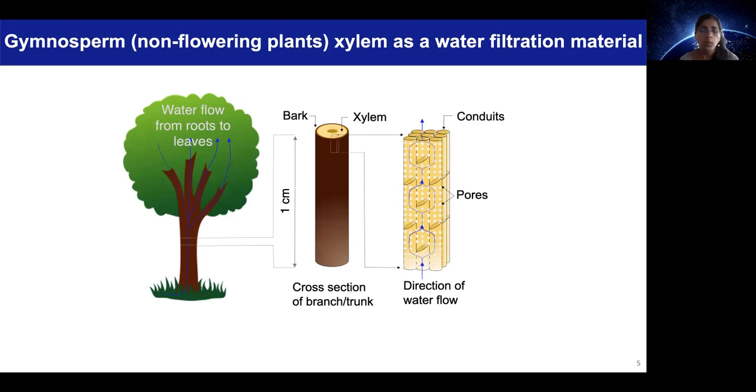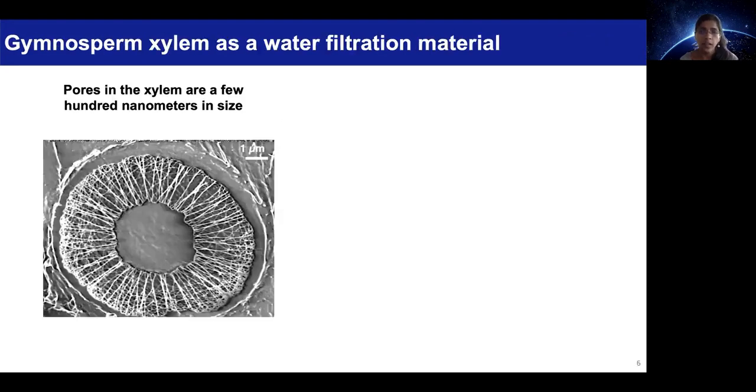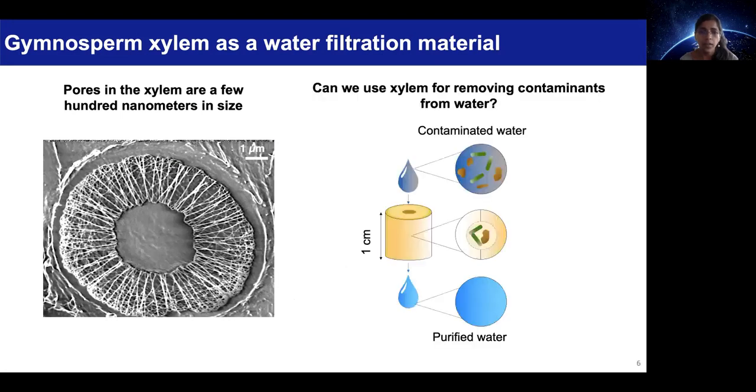It comprises conduits with sealed ends that are interconnected through pores present along the walls. The pores in the xylem are much smaller than the size of several waterborne pathogens. So the question we asked was whether we can use these pores to remove contaminants present in the water.